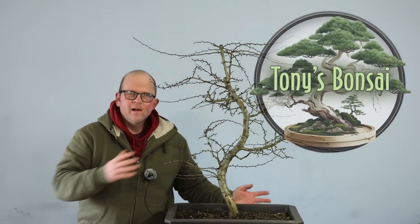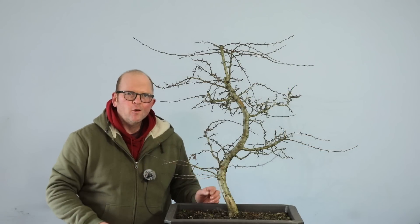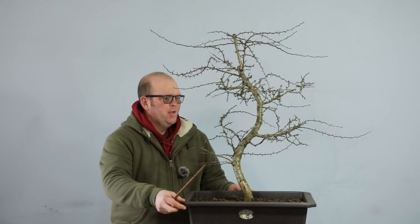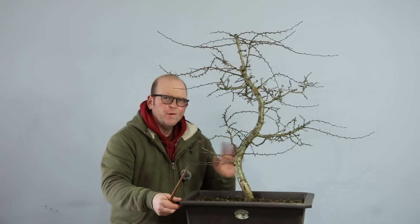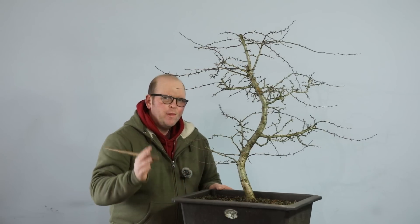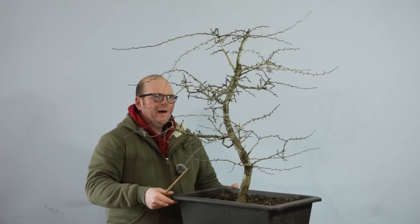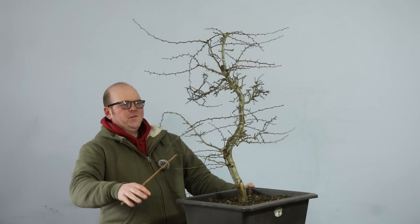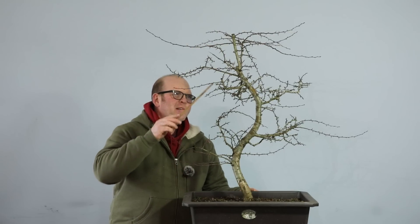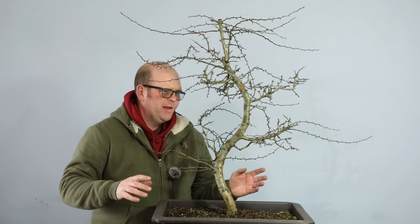Hello, welcome to Tony's Bonsai. I've got a lovely hawthorn here and I need to take a few big decisions on it. I did some work on this last year — I just wired a couple of branches and removed a couple that were definitely in the wrong place. In the majority, last year I just left this to get healthy and put some nice roots down. But now it's going well and growing kind of wild, so I need to bring some of these branches back in and make a decision on what the eventual style of this tree is going to be.